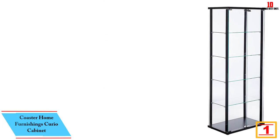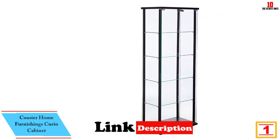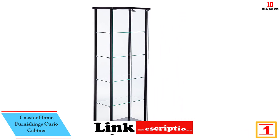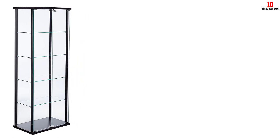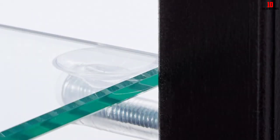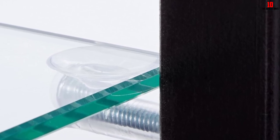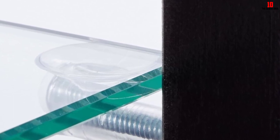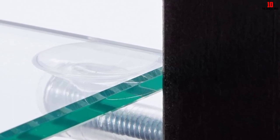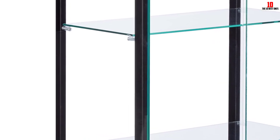Finally at number 1, we have the Coaster Home Furnishings Curio Cabinet. Are you searching for a simple, classic and functional corner curio cabinet? Look no further, as this product will give you exactly that and much more. It features pine and paper veneer materials which are highly durable. It comes with beautiful glass shelves with a weight limit of 28.6 pounds, while the bottom shelf has a weight capacity of 44 pounds. It is an enticing curio cabinet offering a breathtaking look to both traditional and modern themed interiors.